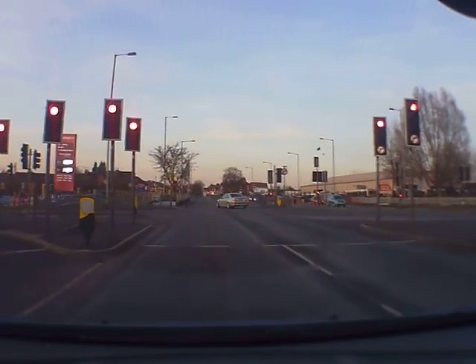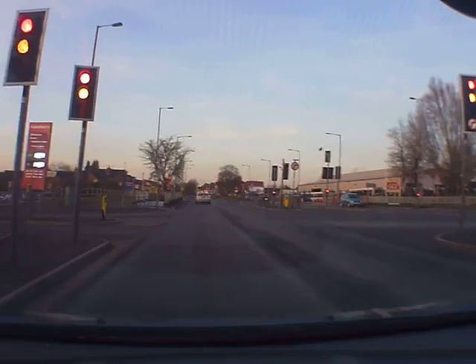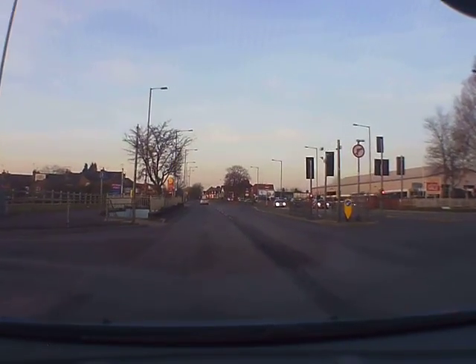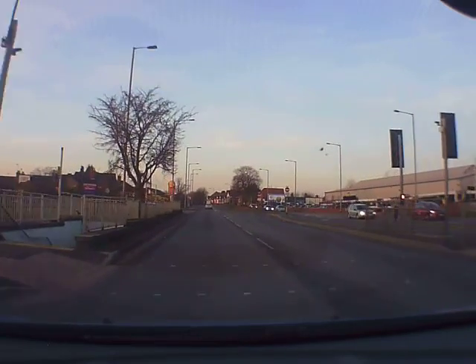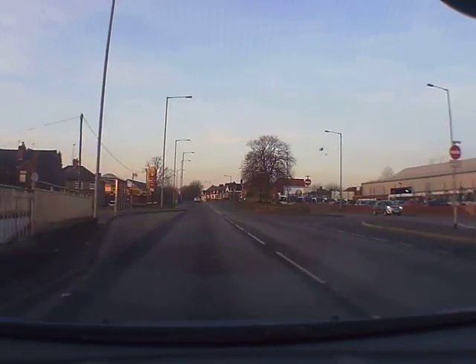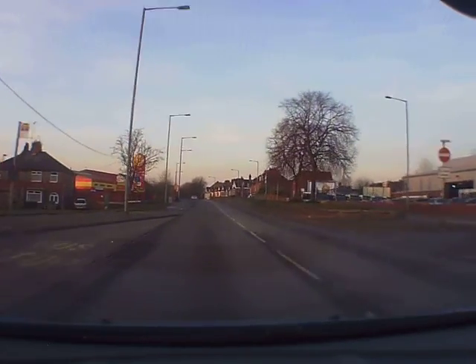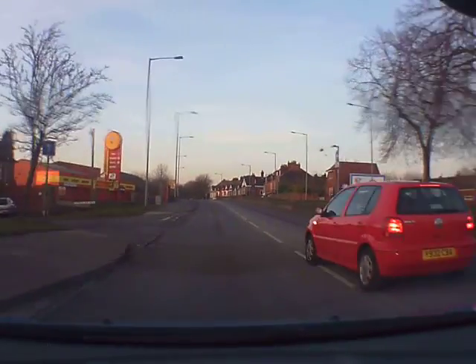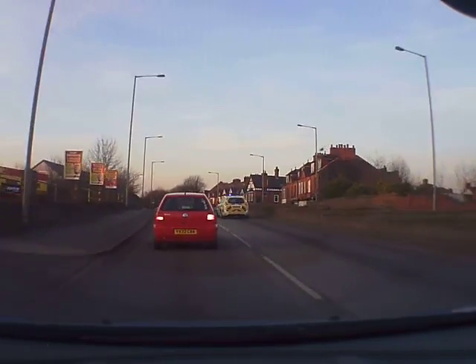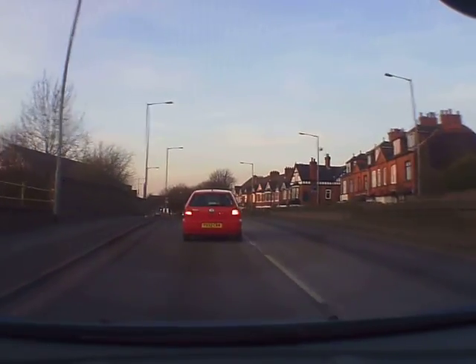So the key to the roundabout is good observation, as is with all driving. Looking well ahead, making sure no one's exiting from our right or nobody that is coming straight ahead is going across. So they need to brake — just because the police car has come past here.